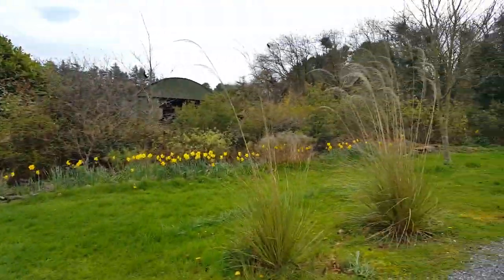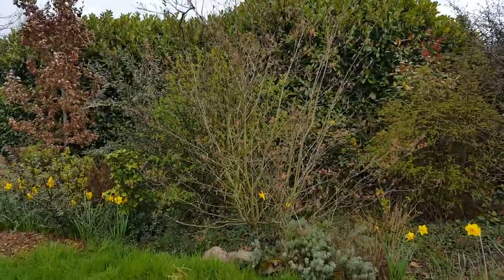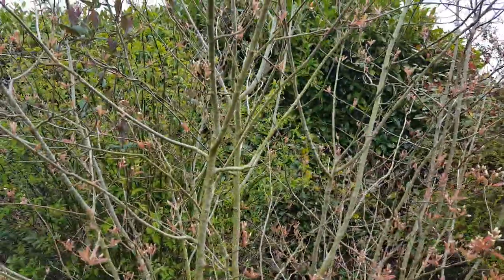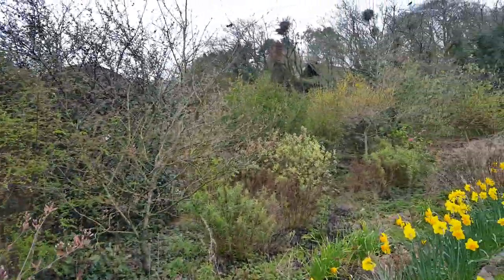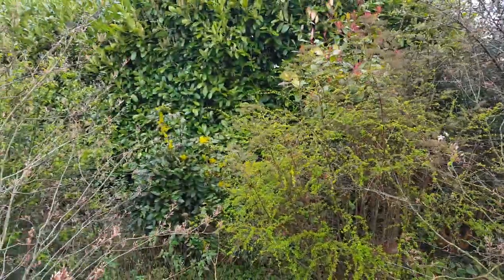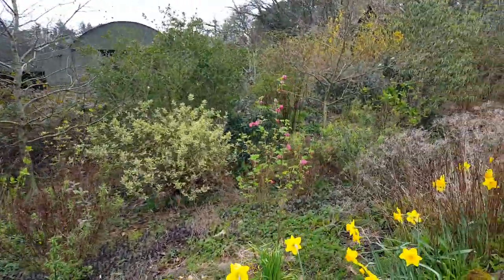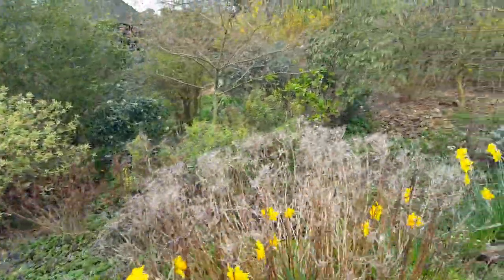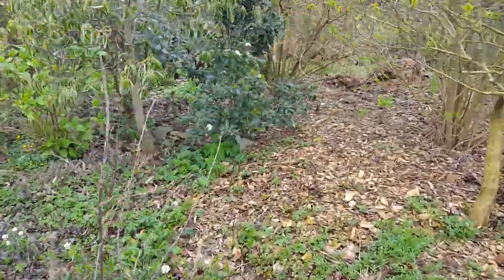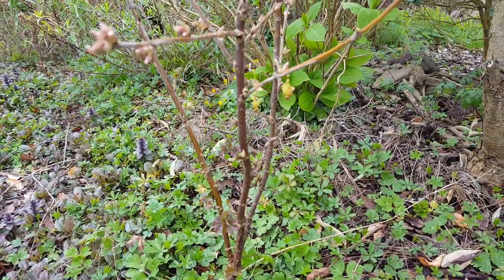More daffodils are putting on a good display. Blooms are just starting to open on this amelanchier shrub, and another amelanchier tree here is also just starting to flower. This mahonia is just starting to bloom. A flowering currant can be seen contrasted with the flowers of a red currant, which are much less visible.